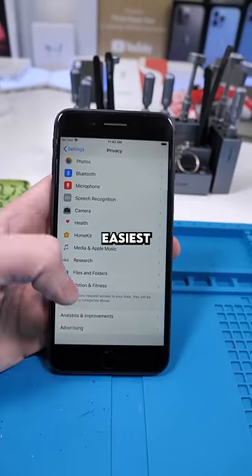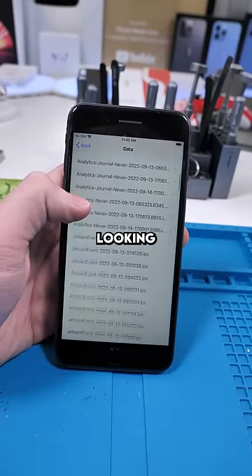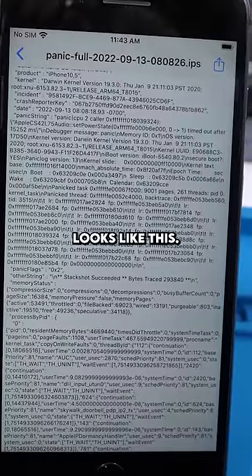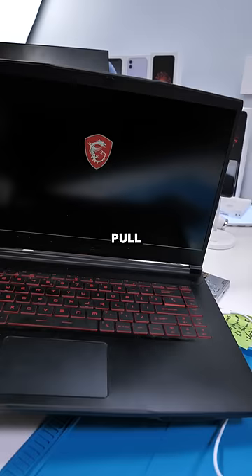The easiest way to do that is to go to Analytics and Improvements, then Analytics Data. Now we're looking for panic logs. We just found a bunch. If we click on one it looks like this, and because I don't speak iPhone, I have to use a computer to make sense of this.